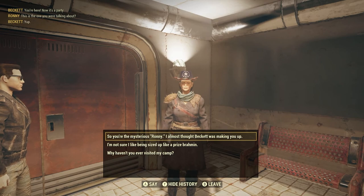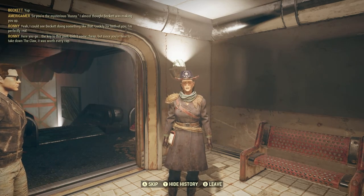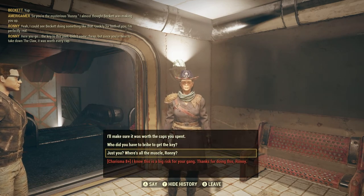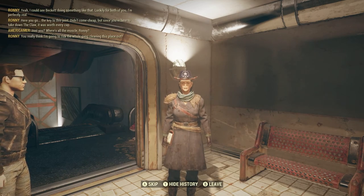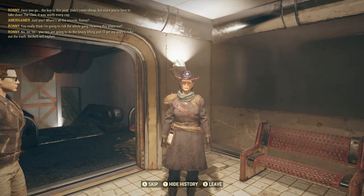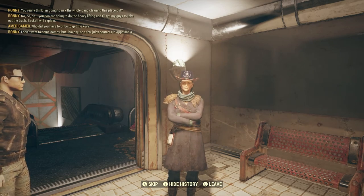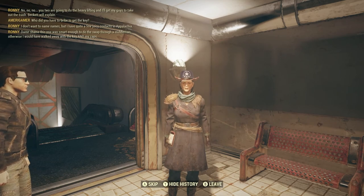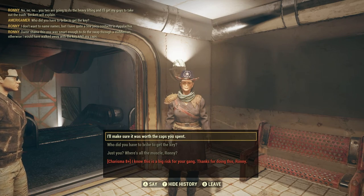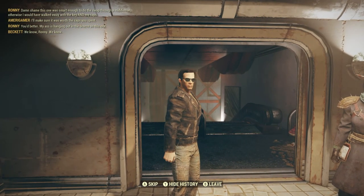So you're the mysterious Ronnie — I almost thought Beckett was making you up. Luckily I'm perfectly real. He got this joint — it didn't come cheap, but since you're here to take down the Claw it was worth every cap. Is it just you? You really think I'm gonna risk the whole gang cleaning this place out? No, you two are gonna do the heavy lifting and I'll get my guys to take out the trash. I had quite a few juicy contacts in Appalachia, though this one was smart enough to do the swap through a middleman.